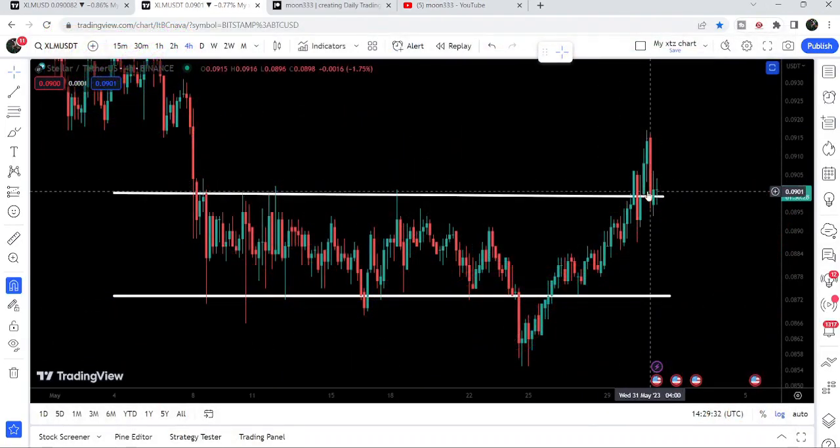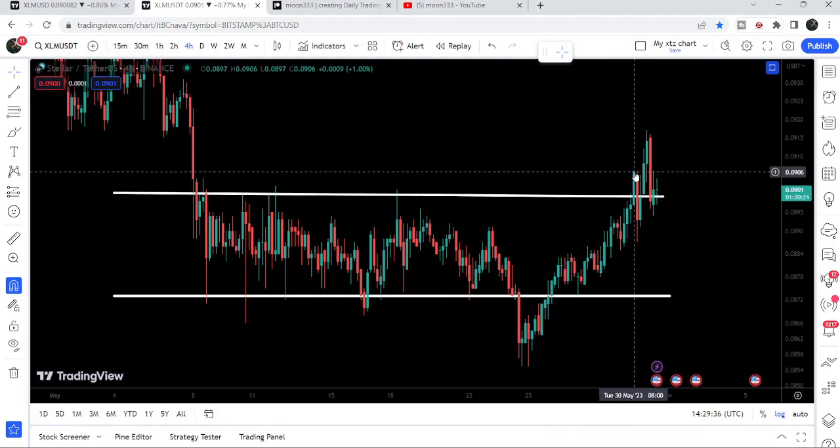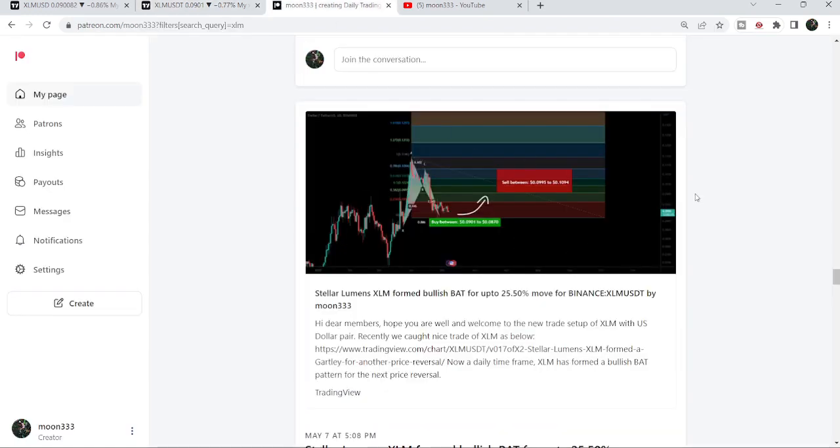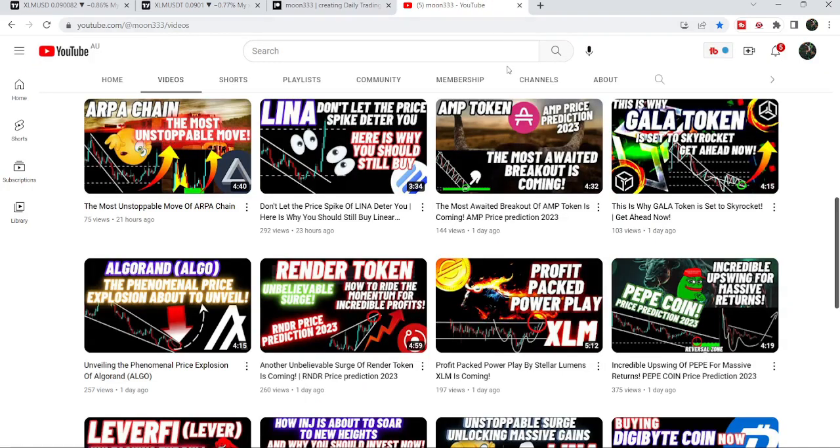Now if we take a look at the live chart, you can see that it broke out the resistance of the channel and now it is retesting the previous resistance of the channel as a support. In today's video we will take a look at this move and I would also like to share my most recent trade signal for Stellar that I shared a few days back on 7th of May 2023 with my members.